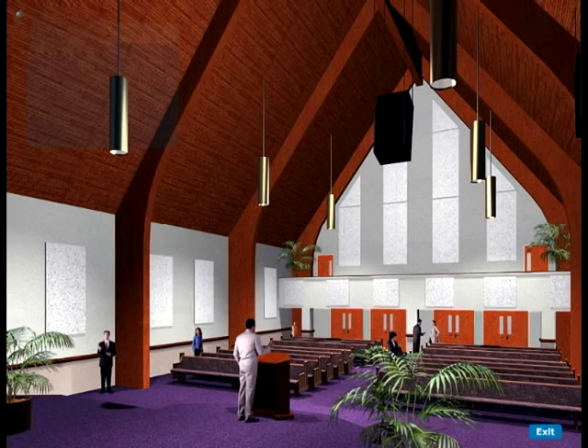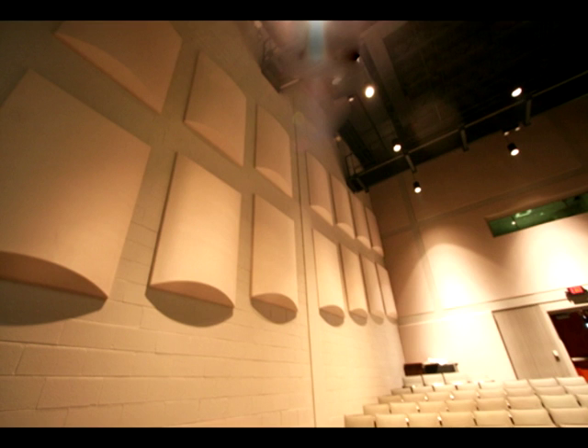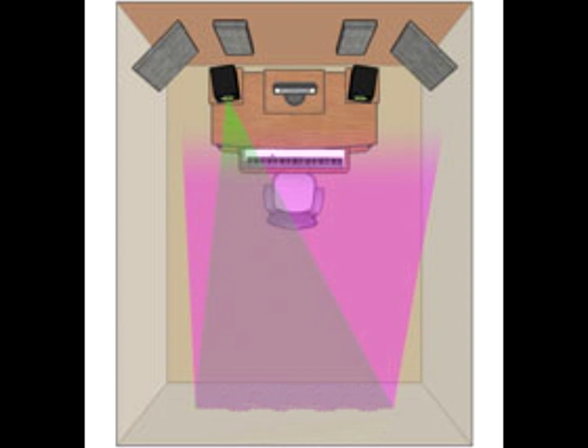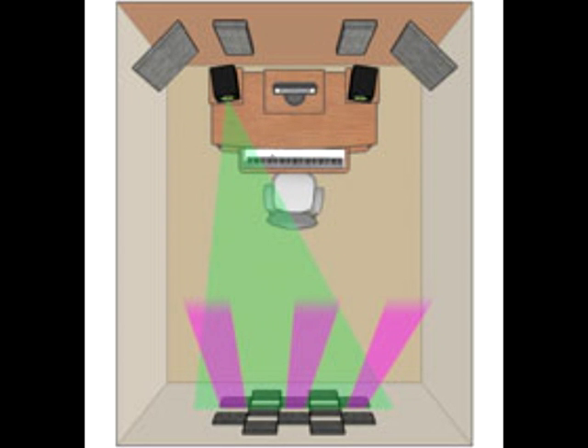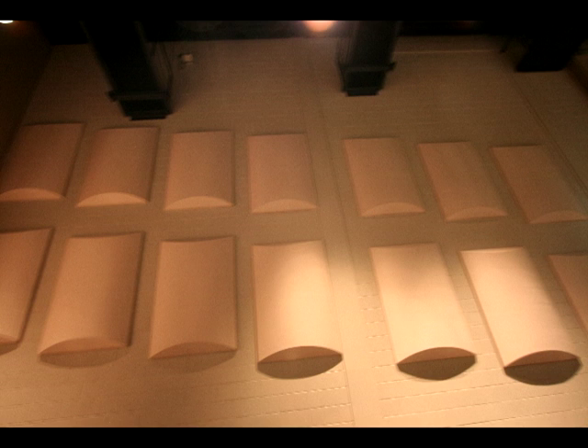Not pictured in this illustration, but very useful — especially for performances — are sound diffusers. Sound diffusers break up and disperse sound waves by reflecting them in many different directions. This reduces echo and reverberation, but doesn't absorb too much of the room's sound, which can sometimes leave it feeling hollow.